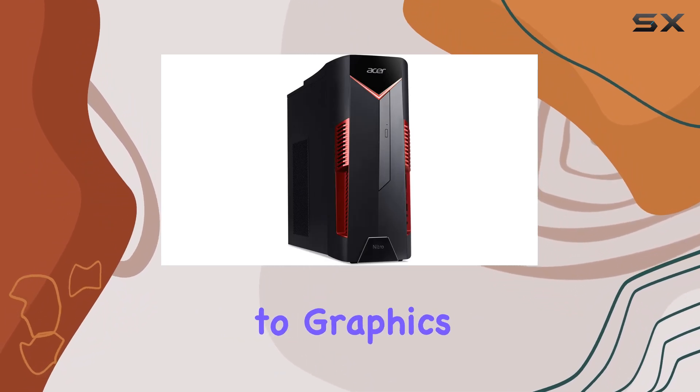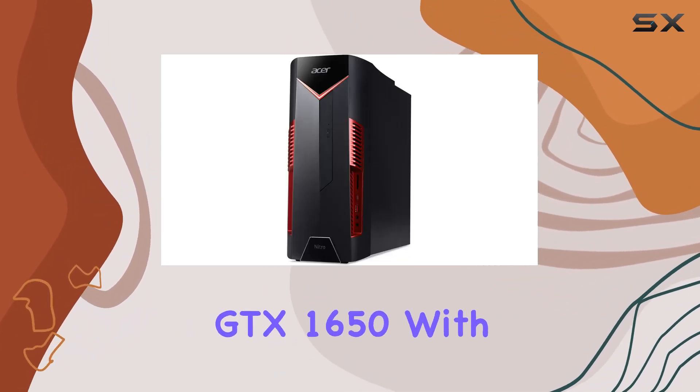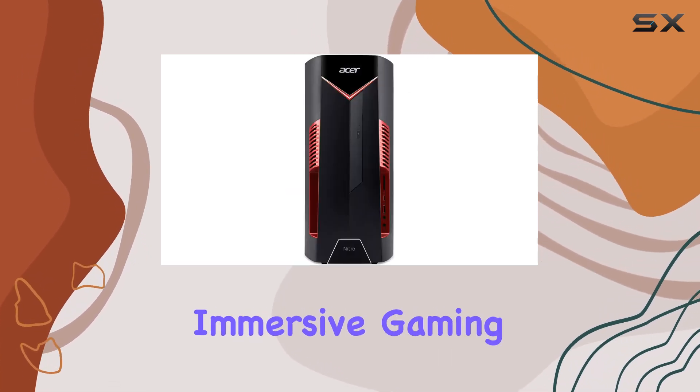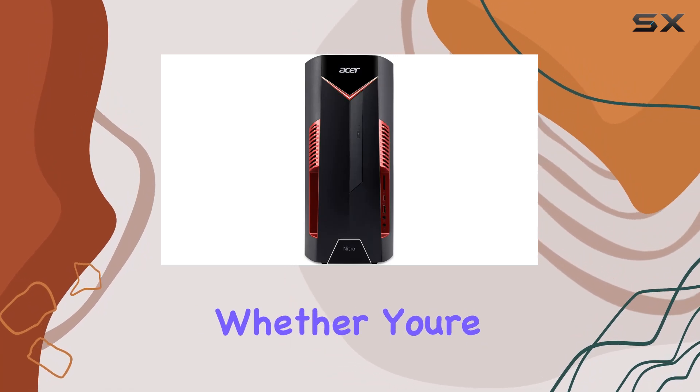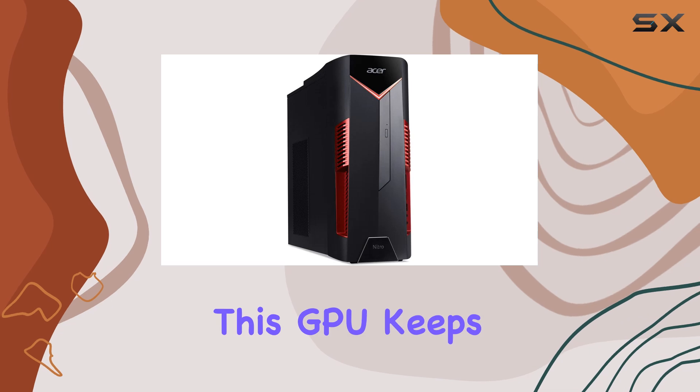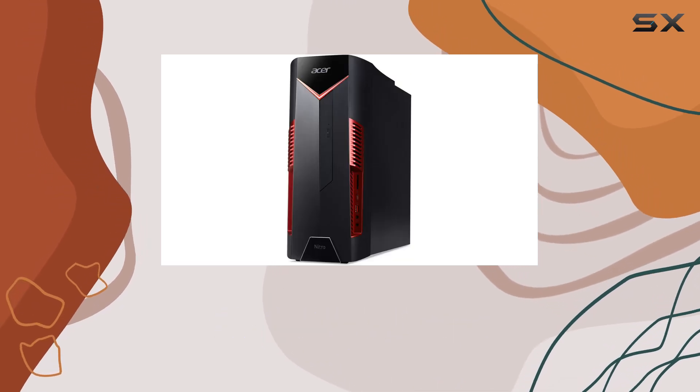When it comes to graphics, the NVIDIA GeForce GTX 1650 with 4GB of GDDR5 video memory provides stunning visuals and immersive gaming experiences. Whether you're exploring vast open worlds or engaging in intense firefights, this GPU keeps up with the action without skipping a beat.